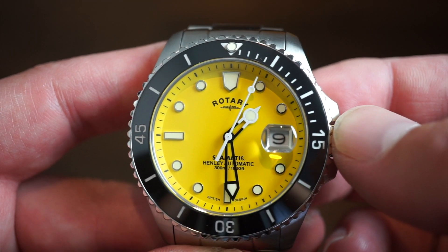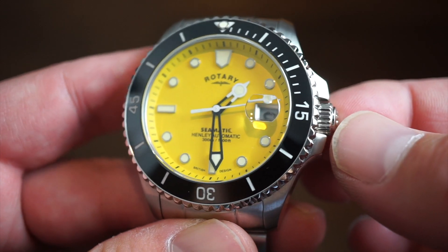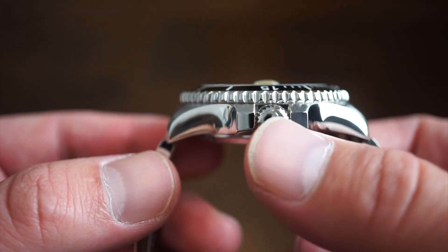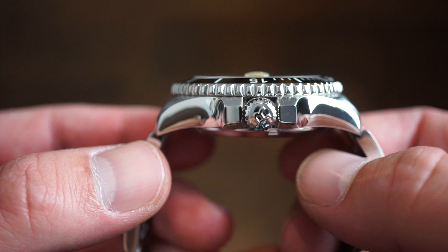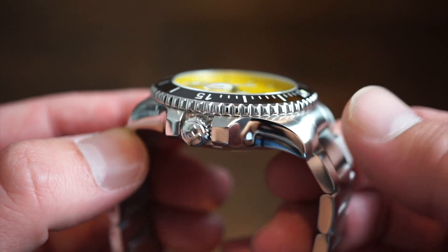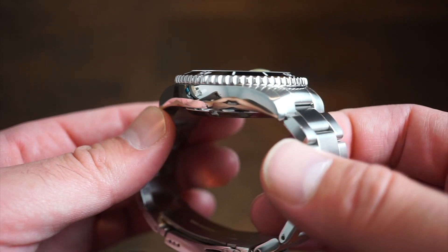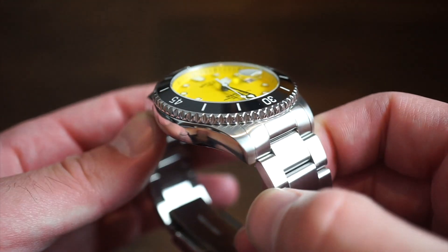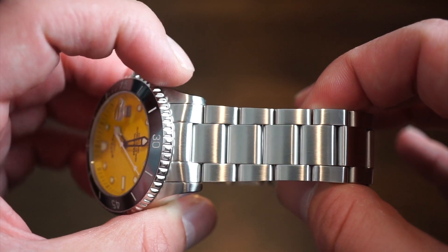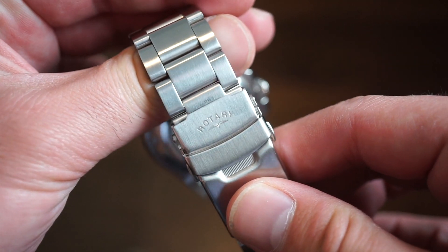The lume is very potent — it does glow a nice green color. I believe it's some type of Super-LumiNova. This watch is crafted of solid 316L stainless steel. The crown is signed 'R' for Rotary — very nice finishing, very nice case cut, very smooth, highly polished on the sides. Flipping to the other side of the watch, it's highly polished as well. The rest of the watch including the bracelet is brushed on the tops, all the way down to the clasp, fully brushed, signed Rotary on the clasp.